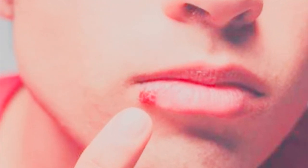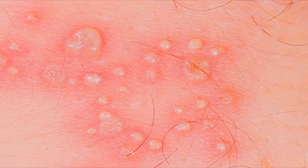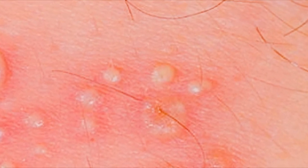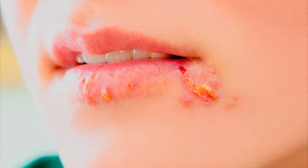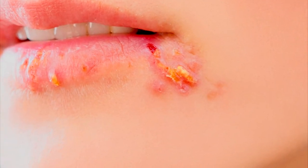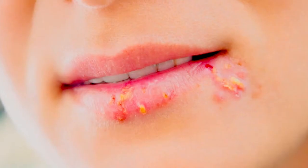Number two: reishi mushroom extract. This natural mushroom will improve immune system function and it also helps to kill viruses, or at the least to inhibit them. This extract offers excellent pain-relieving properties to herpes sufferers and it's quite easy to find online or at local health food stores.